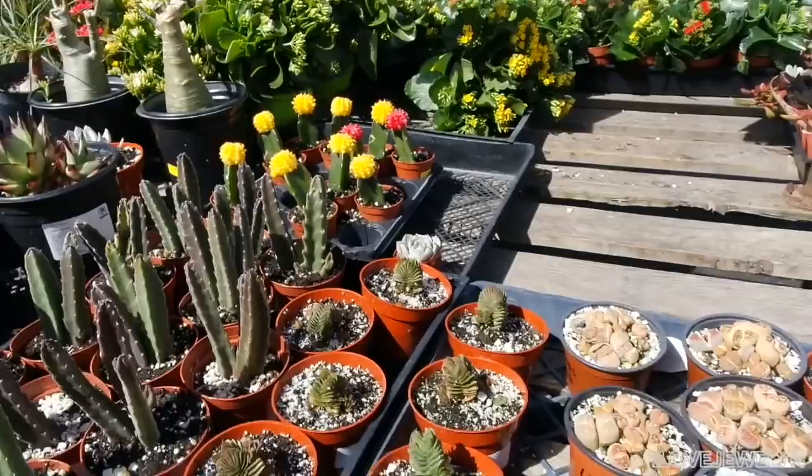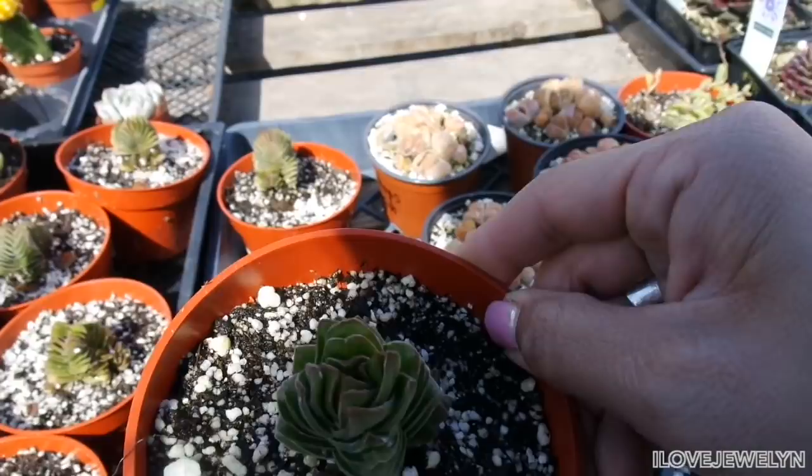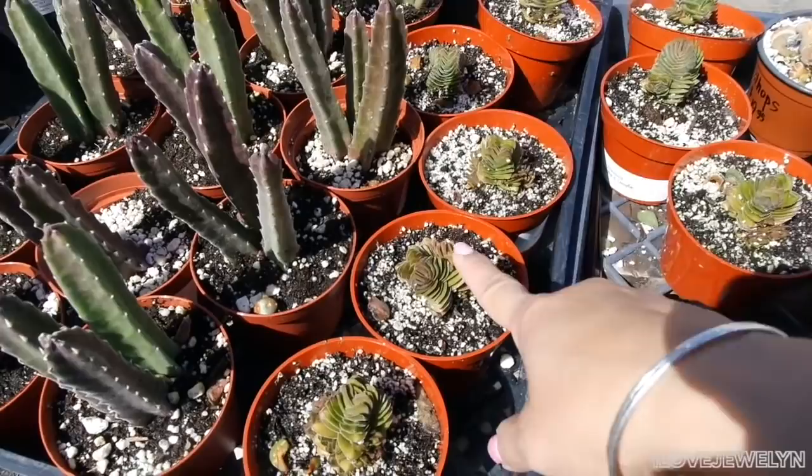The Buddha's Temple is right here. This plant is rare and hard to find — I know it was super expensive in Reseda. I'm interested to know the price on this one. Wow, $20 — so about $22 with tax for this little guy. So it is that rare.